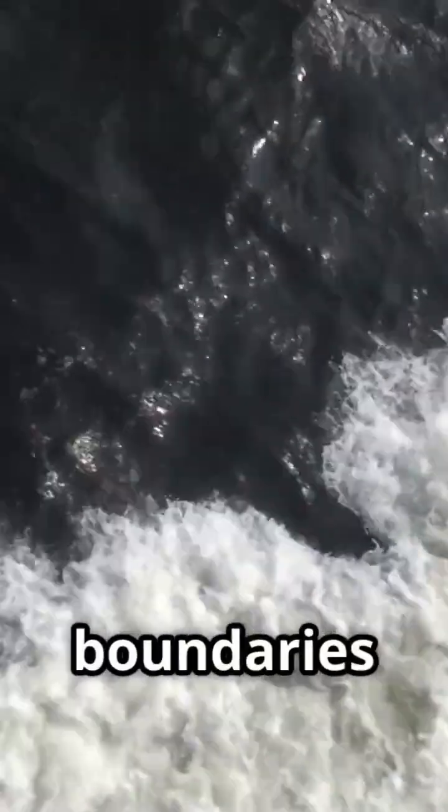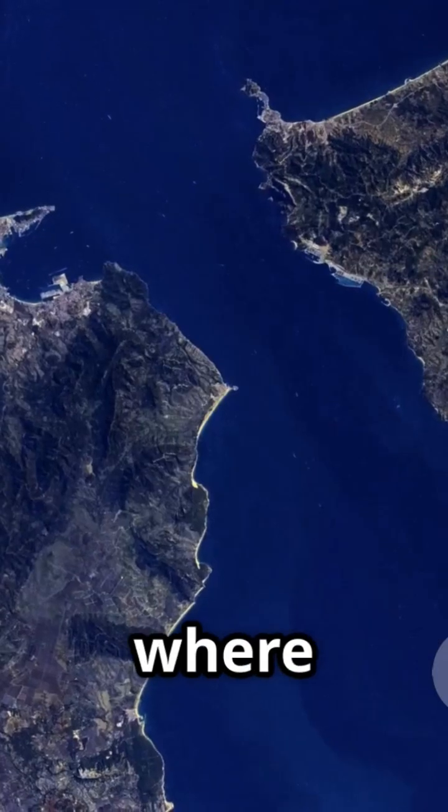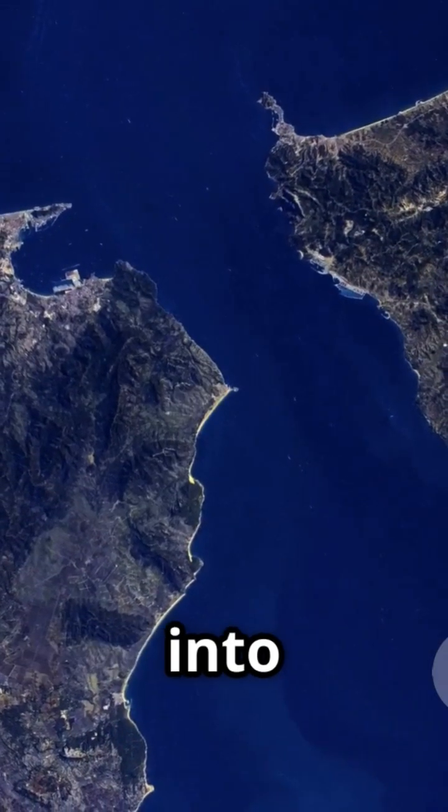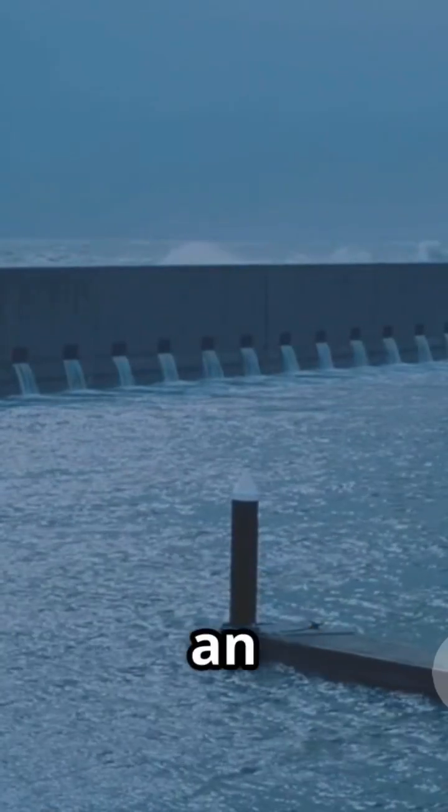These unmixable boundaries actually happen in a few places around the world. Another famous spot? The place where the salty Mediterranean flows into the less salty Atlantic at the Strait of Gibraltar. The two seas hit each other but don't instantly become one — there's a boundary, almost like an invisible wall.